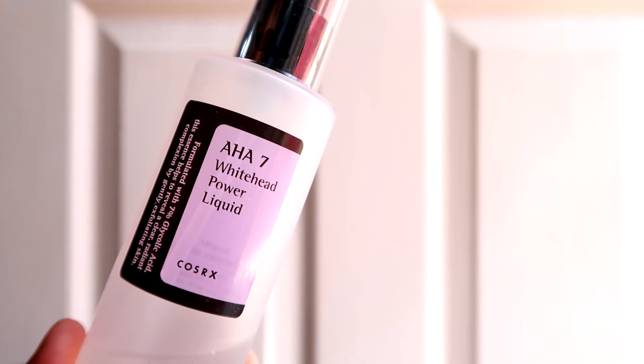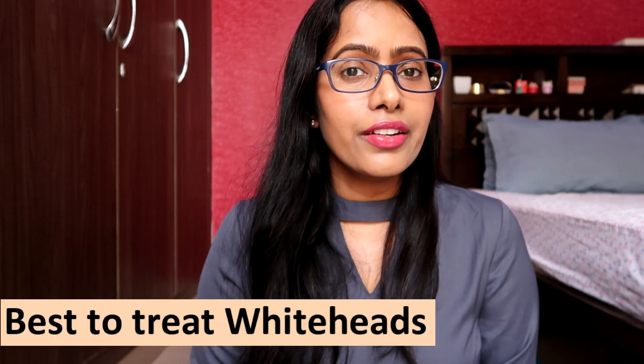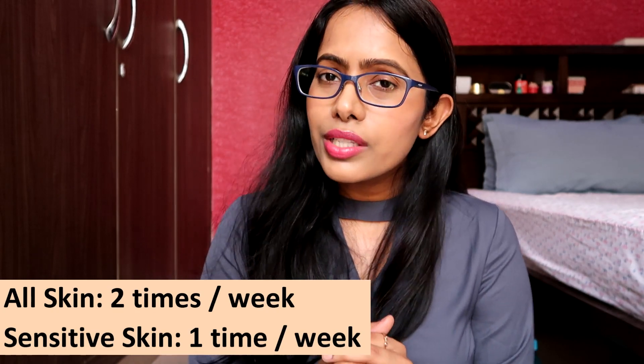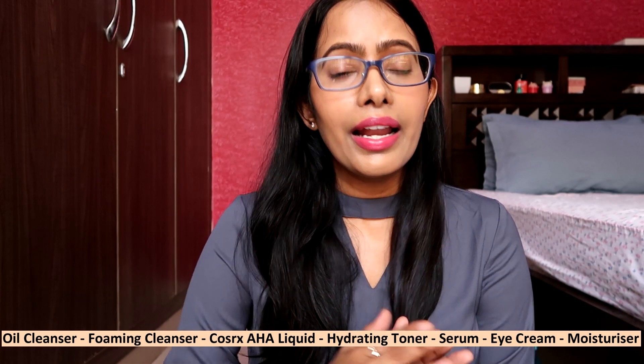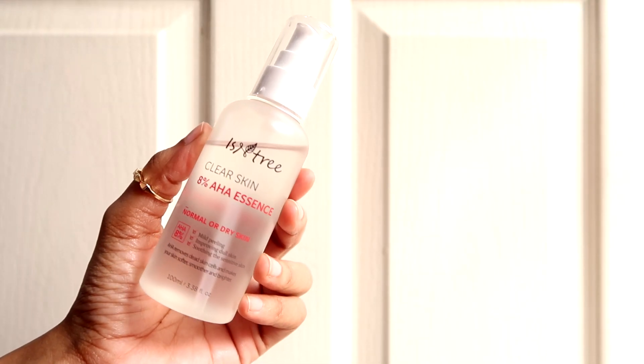I'll now share AHA-based products. Make sure you use only one AHA at a time, always at night, and not daily. The first is the COSRX AHA Whitehead Power Liquid, containing 7% glycolic acid — not very beginner-friendly but very effective in getting rid of whiteheads and giving smooth, bright skin. For normal, dry, combination, and oily skin, use it twice a week. For sensitive skin, use it once a week. Apply on a cotton pad after cleansing, swipe across the face, then move on to hydrating toner, serum, and moisturizer — making sure you're not using any other exfoliator.